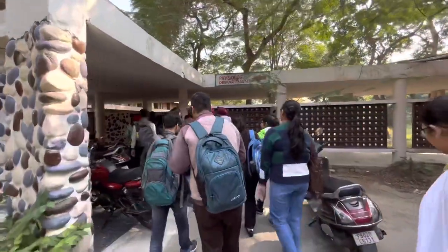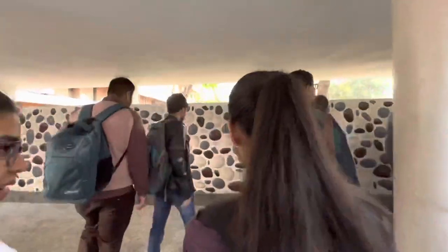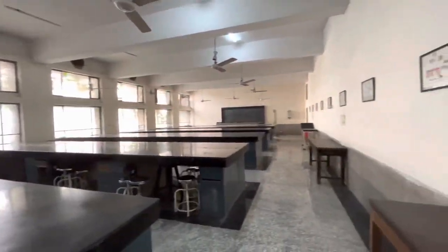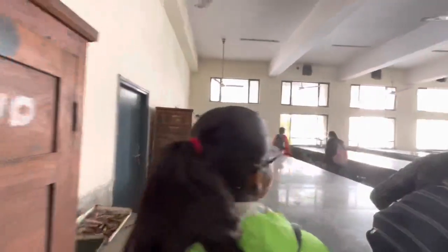This is the way to the physiology department. This is the human physiology lab and the practical laboratory of physiology.